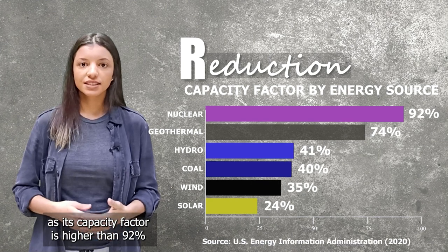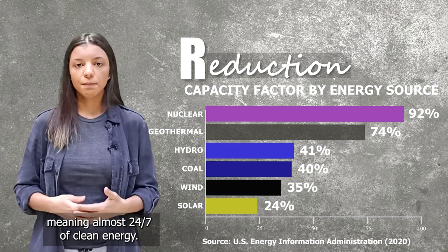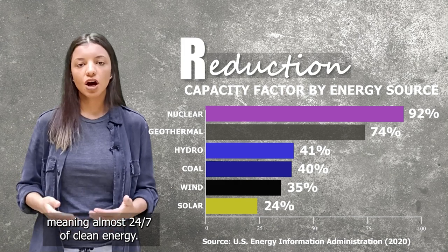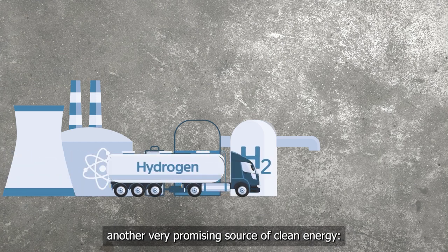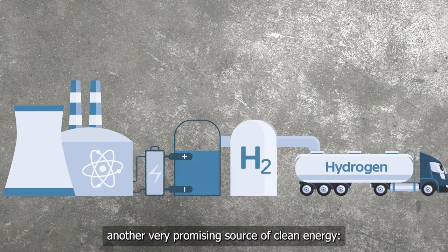Nuclear's capacity factor is higher than 92%, meaning almost 24/7 of clean energy. Nuclear power plants also provide heat to produce another very promising source of clean energy: hydrogen.